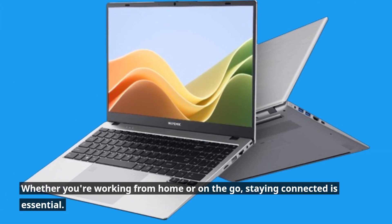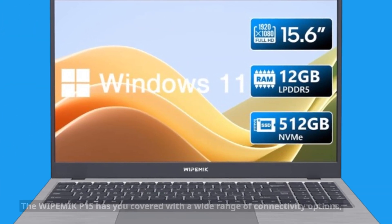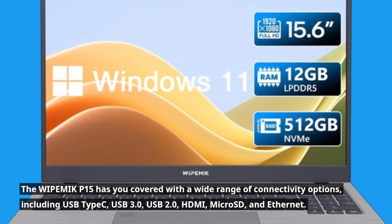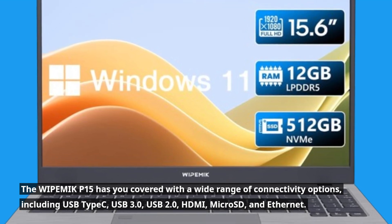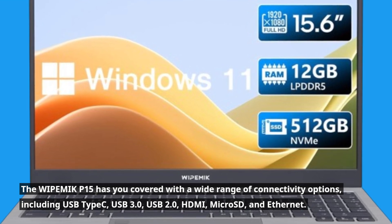Whether you're working from home or on the go, staying connected is essential. The WIPEMIK P15 has you covered with a wide range of connectivity options, including USB Type-C, USB 3.0, USB 2.0, HDMI, microSD, and Ethernet.